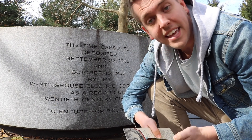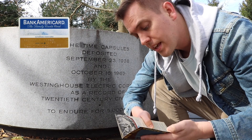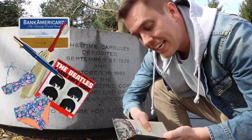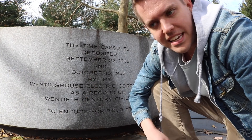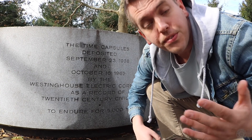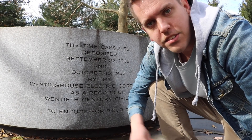In the 1964 time capsule, they have credit cards, which were new at the time, a ballpoint pen, an electric toothbrush, a Beatles record of course, and a bikini. What disappoints me is they didn't put a postage stamp in either of them. They could have put the World's Fair postage stamp in them — it's a lost opportunity.